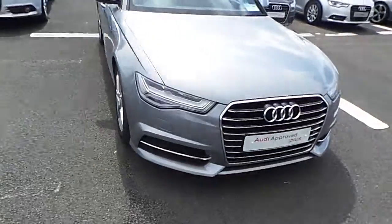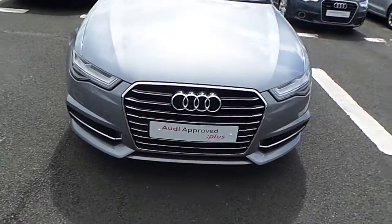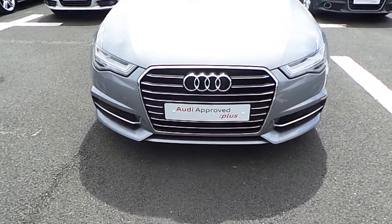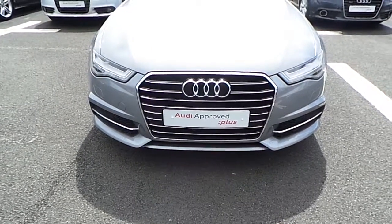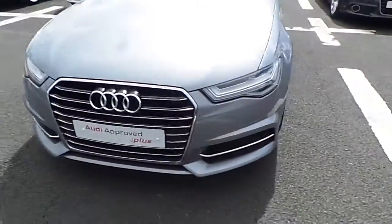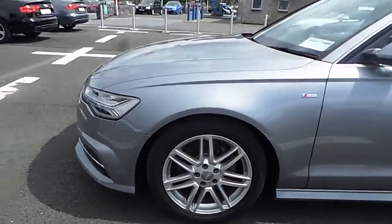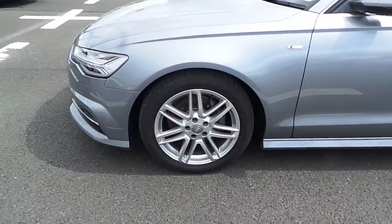Towards the front of the vehicle we have Xenon headlights which also come with a daytime running package as a safety feature, this Audi signature single frame grille, and front fogs. Towards the side of the vehicle we have 18 inch multi-spoke alloys as standard.